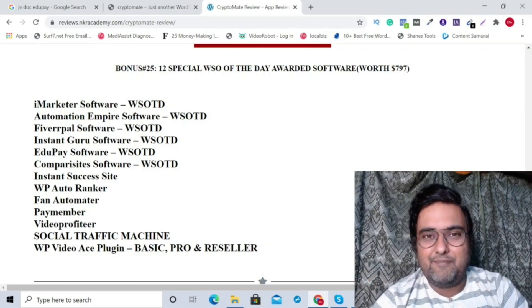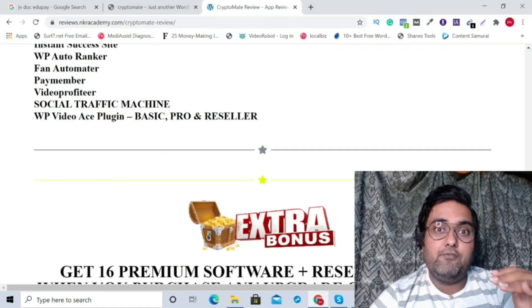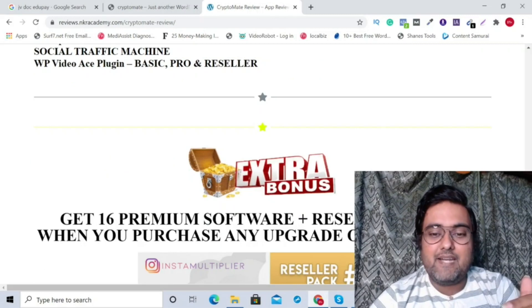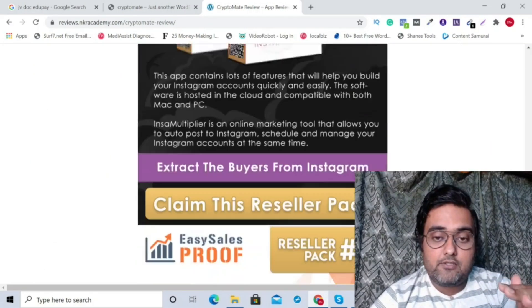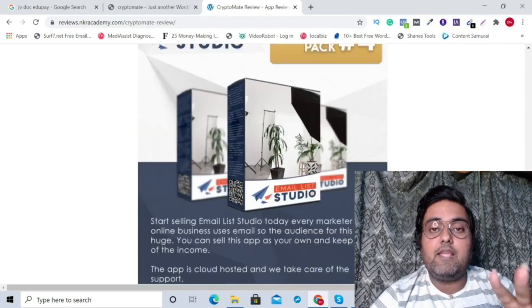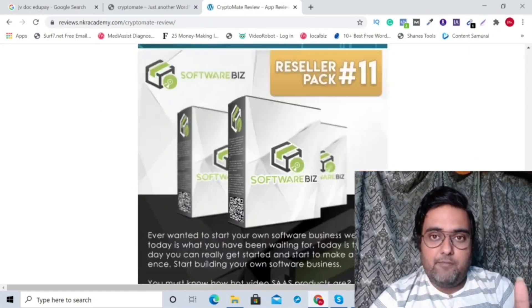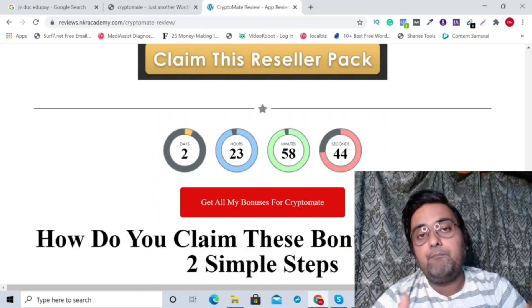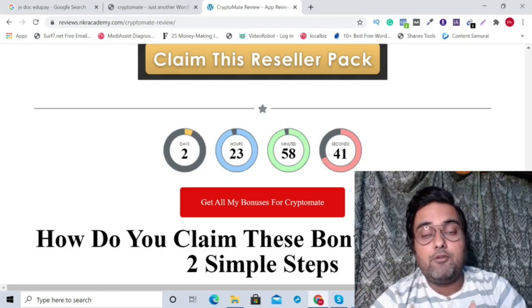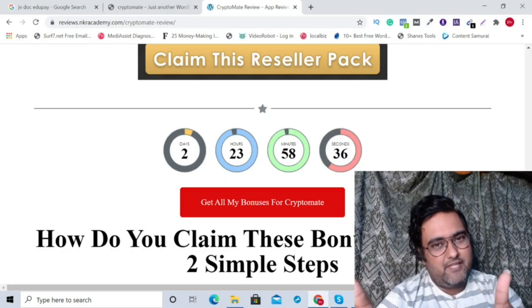The bonus package I've put together for Cryptomate is really awesome. Apart from all these bonuses, if you invest in any of the upgrades, you are going to get 16 other reseller bonuses as well — all of them are softwares. So you are covered with more than 50 plus softwares if you purchase Cryptomate using my link. If that sounds interesting, then please check out the demo, and once you come back I'll discuss how you can claim all my bonuses and the sales funnel of Cryptomate.